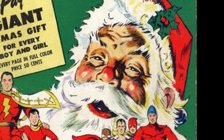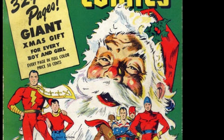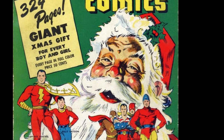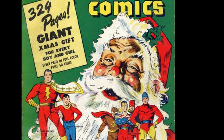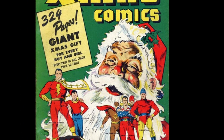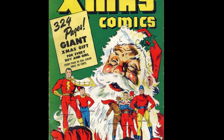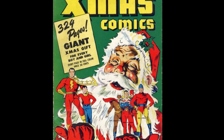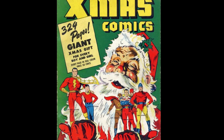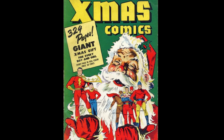Next, we have Christmas Comics — 324 pages for 50 cents. That's a huge book! A classic cover of all the Fawcett heroes standing in the hands of a great rendition of Santa Claus. At the time, this depiction of Santa Claus was relatively new. Although it started in the late 1800s, the red suit Jolly Santa image didn't really take off until a Coca-Cola ad in 1931. So this is one of the earlier renditions of Santa in that style, and it's a true classic.